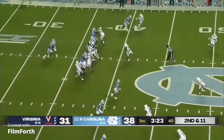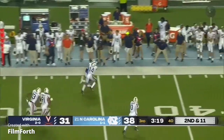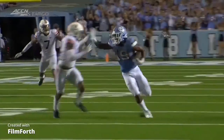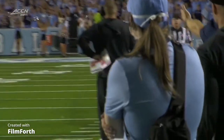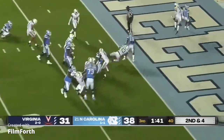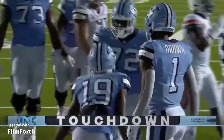Had their own 38, again on the ground — Chandler, Chandler with more room, Chandler into Virginia territory and pushed out of bounds. Here comes a late flag, multiple late flags. Chandler now in, and he'll get the football — Chandler, it's the one — Chandler to the end zone. Touchdown Carolina.